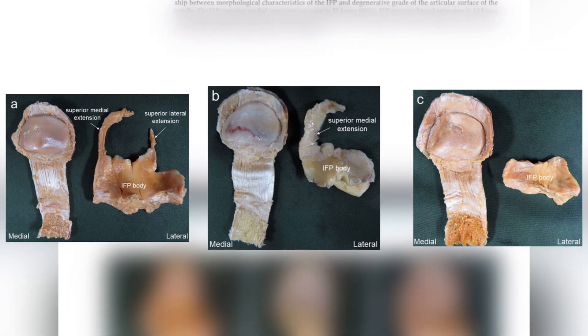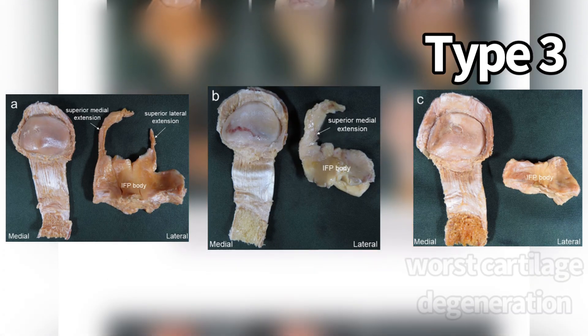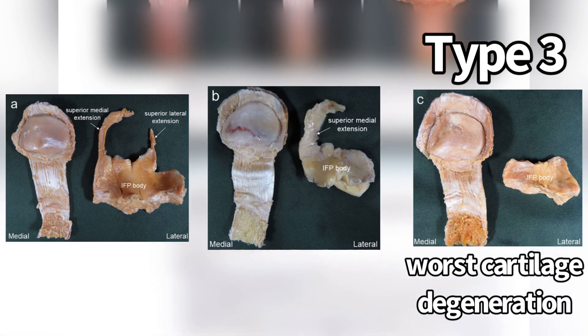They found that type three — the one where there is no extension around the patella — had the most grade three lesions, which were the worst lesions. So maybe having a fat pad like that is the least protective.